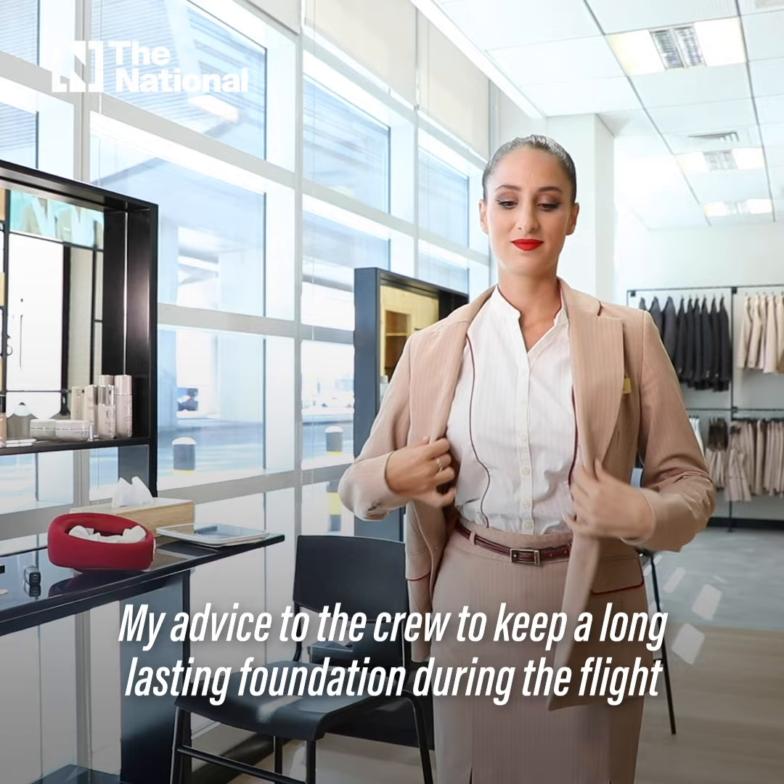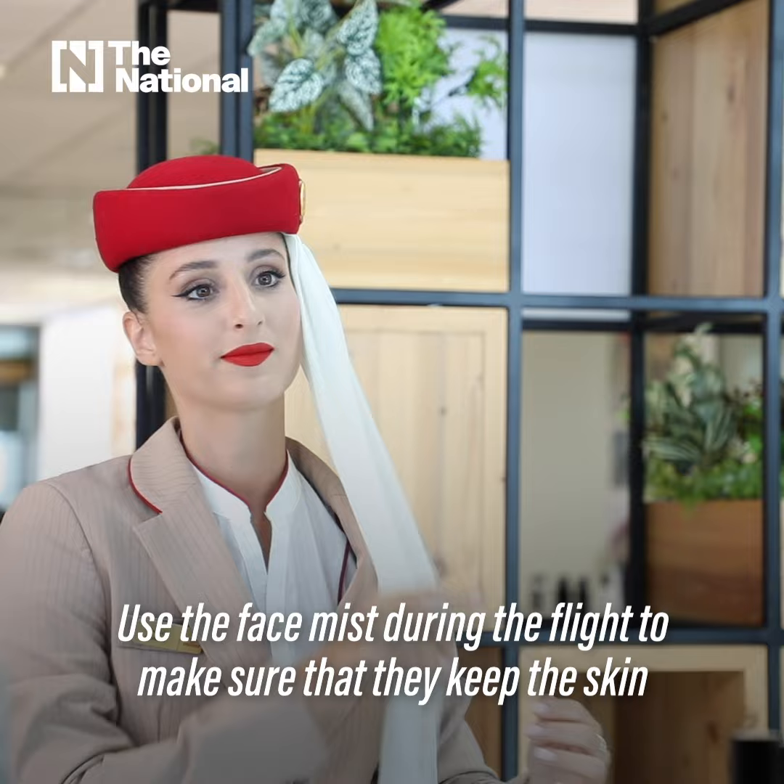My advice to the crew to keep a long lasting foundation during the flight is to prepare the skin with a hydrating base before putting the makeup on. Use the face mist during the flight to make sure that they keep the skin hydrated, and of course drink a lot of water.